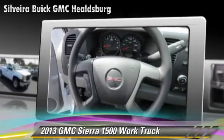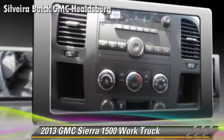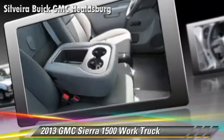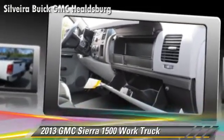This GMC features dual front airbags and traction control. Safety features include stability control and ABS. Comfort and convenience features include air conditioning and power steering. Give us a call to schedule your test drive today.